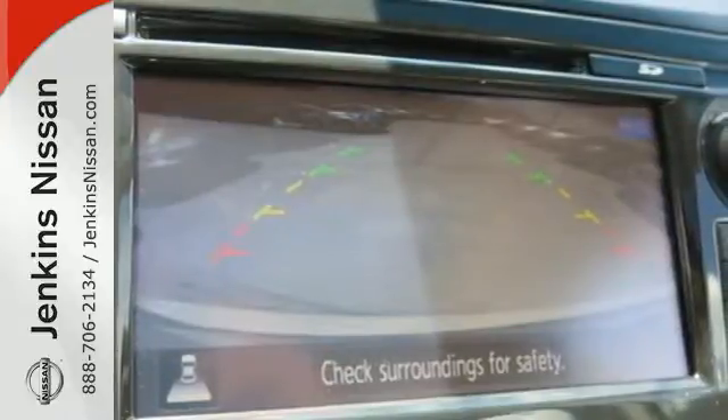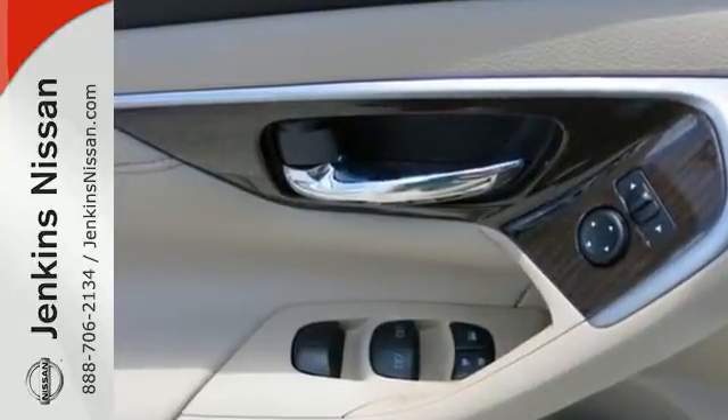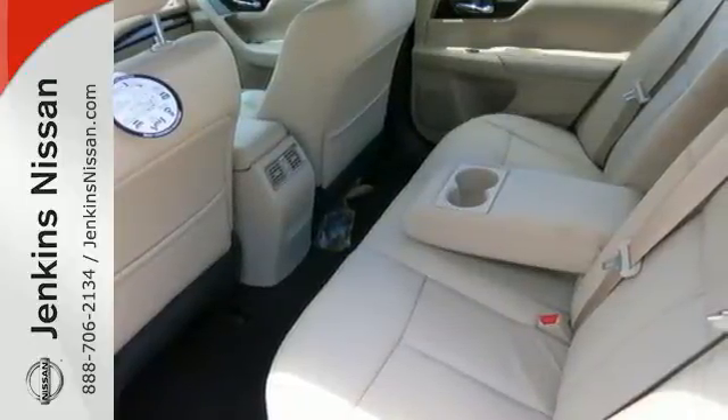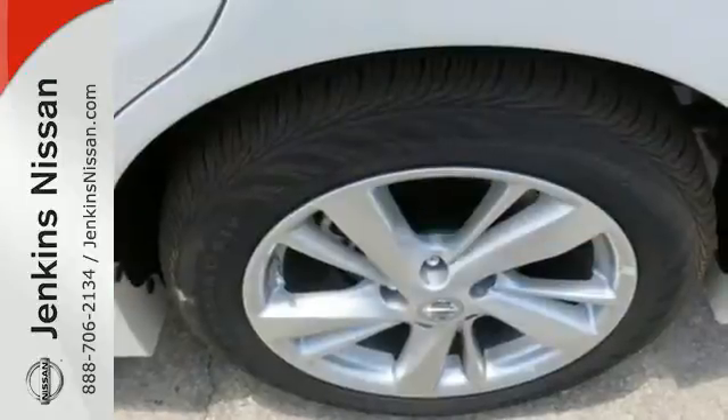In a stylish sedan. Plus it has impressive technology like push button start, an advanced drive assist display, Bluetooth, an advanced airbag system, and active understeer control.